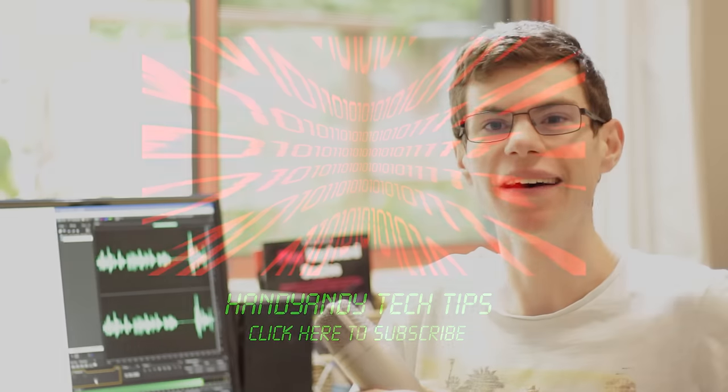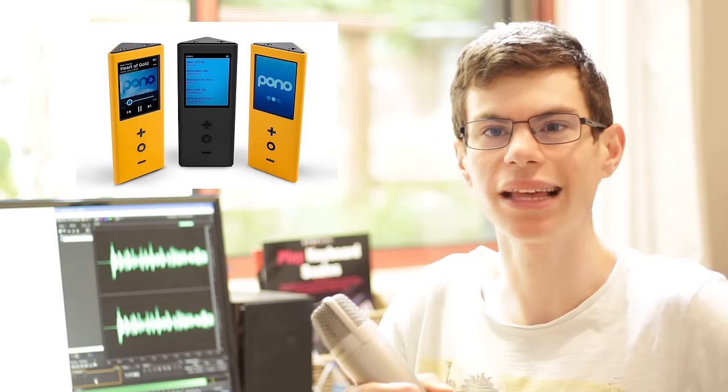Hi, it's HandyAndy Tech Tips here, and today I'm going to be giving you the truth on high-res audio files — those files which are very expensive, which are supposedly better than CD quality, and which pop up on many websites, including the store for Neil Young's infamous Toblerone-shaped Pono Player.